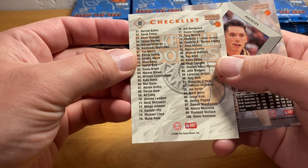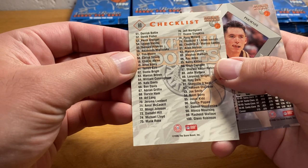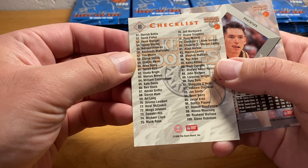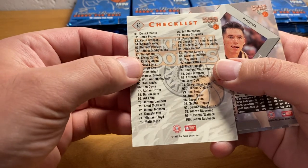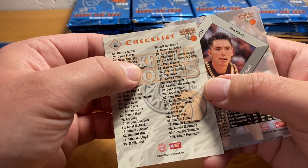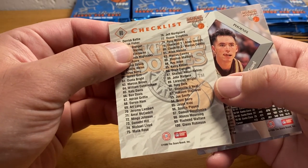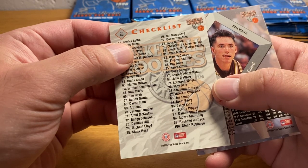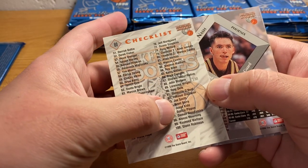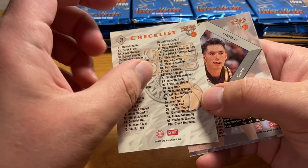So that's not the whole checklist — it starts at 51. I'm trying to see if I recognize Derek Fisher, I think. There's Allen Iverson, number 81. Marcus Camby's on the front of this thing. Sharif Abdurrahim. Shaquille O'Neal. And then Hakeem Olajuwon, who obviously was not a rookie in '96, but they seem to have some veterans here — Jason Kidd, Scottie Pippen, Damon Stoudemire, and so on.